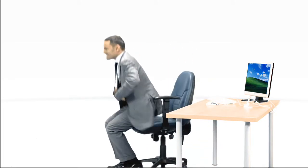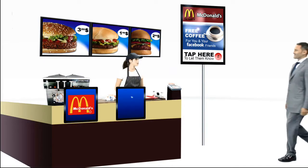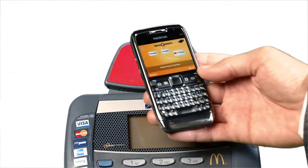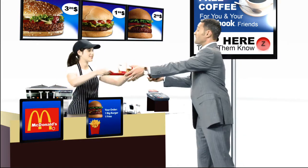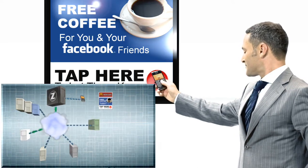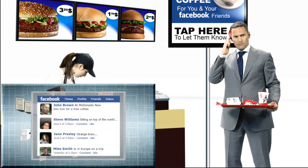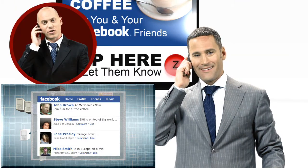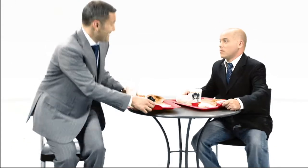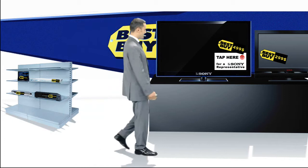But it doesn't end here — the opportunities are endless. You can use your phone to buy lunch, let your social network friends know where you are, and let that location provide you with a valuable promotion for endorsing their establishment. You can also receive funds from a colleague — peer-to-peer mobile payments made simple.